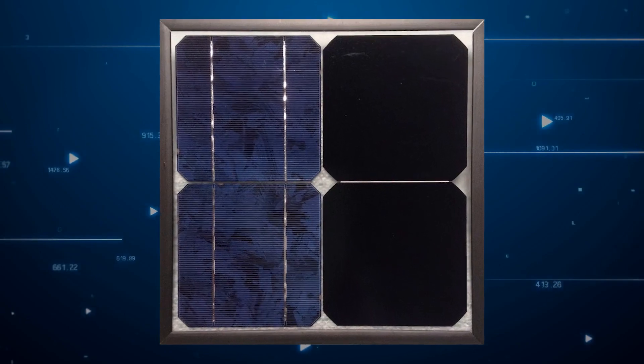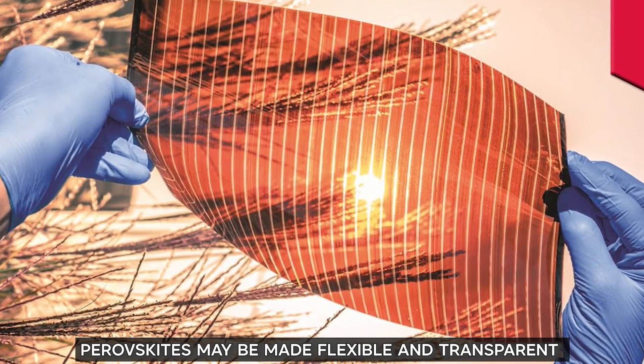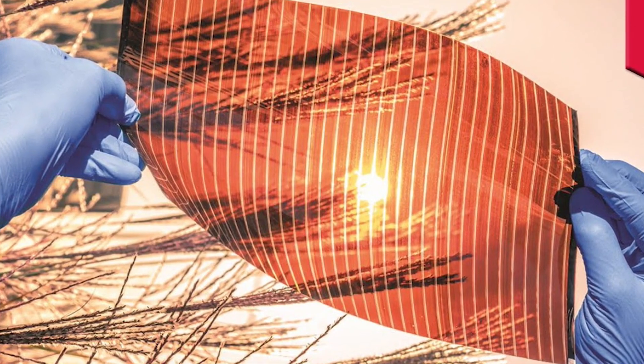Additionally, unlike silicon, which is rigid and opaque, perovskites may be made flexible and transparent, increasing the potential applications of solar energy.